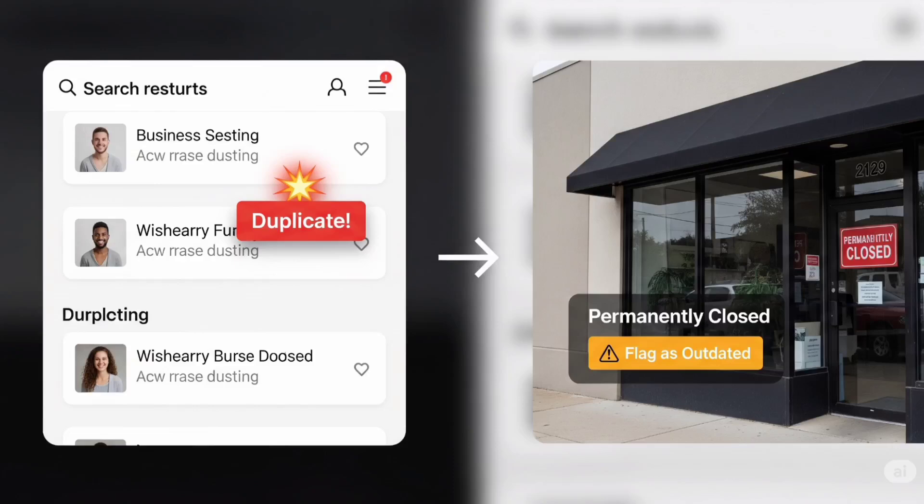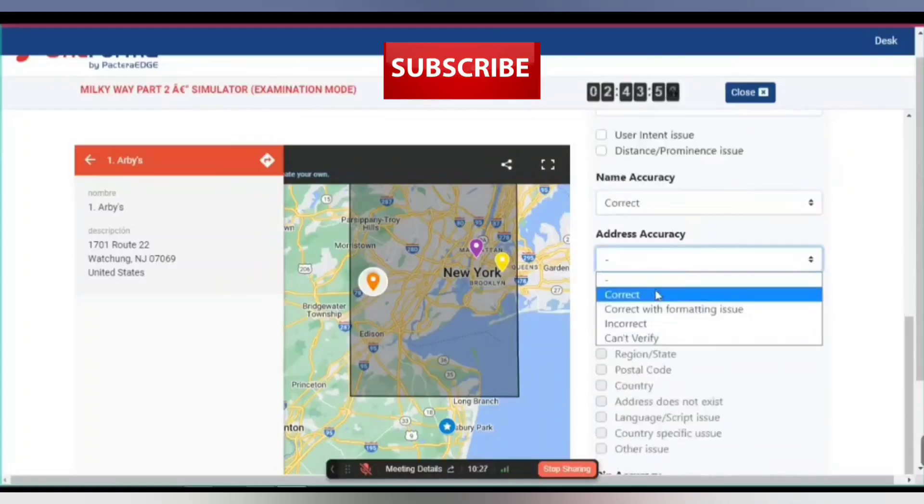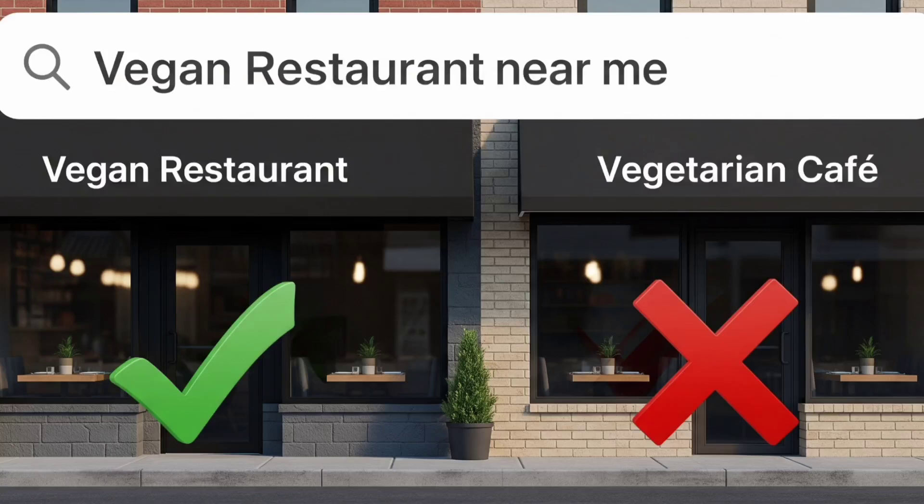That's where most people mess up — the written explanations. You need to be short, clear, and specific. For example, instead of writing 'this is bad,' write 'the business is permanently closed and doesn't match the user intent.'